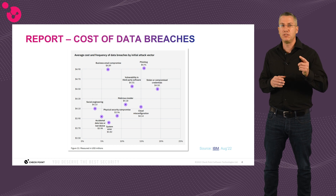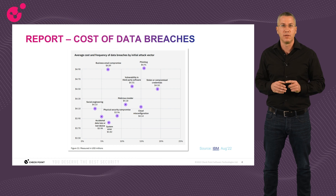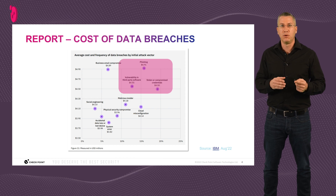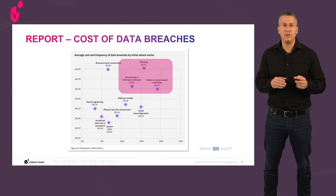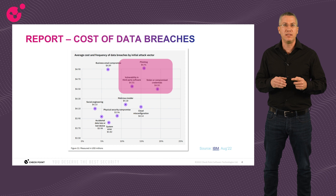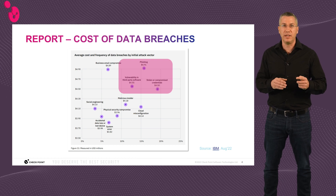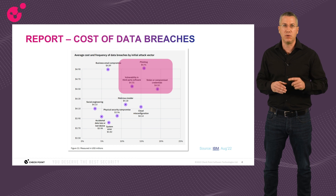The map shows the average cost and frequency of data breaches by various initial attack vectors. Each technique is represented by a purple circle — the more right, the more frequent; the higher, the more expensive the breach. The three most common techniques are also the costliest: phishing, stolen or compromised credentials, and vulnerability in third-party software. These are exactly the three techniques we strengthened with AI-based and deep learning engines in the latest Quantum Titan release, R81.20.